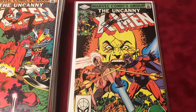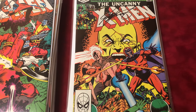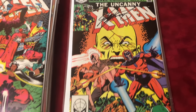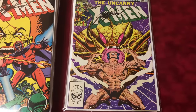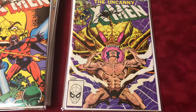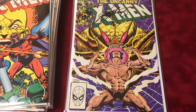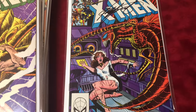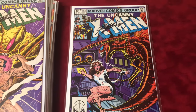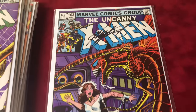Number 161 is the origin of Magneto and the first Moira MacTaggert, signed by Chris Claremont. I always like this cover. Number 162 is the solo Wolverine story — I always love those — signed by Chris Claremont. Number 163 is the origin story of Binary, or Carol Danvers, signed by Chris Claremont.